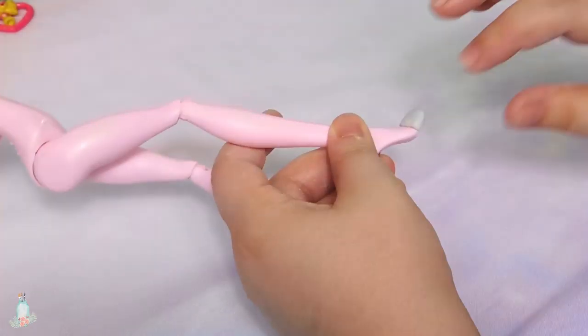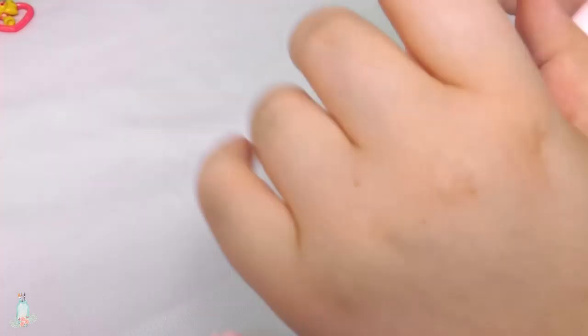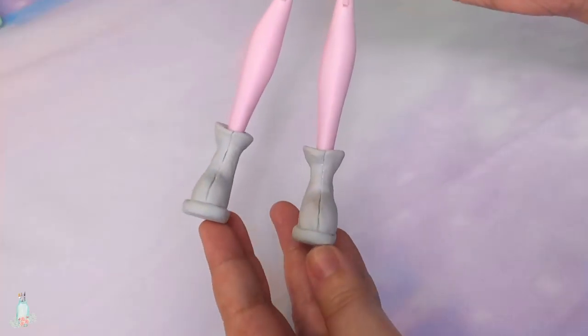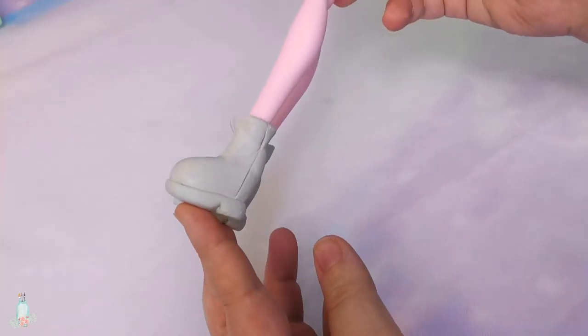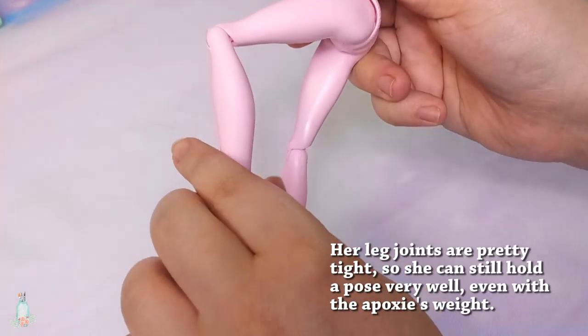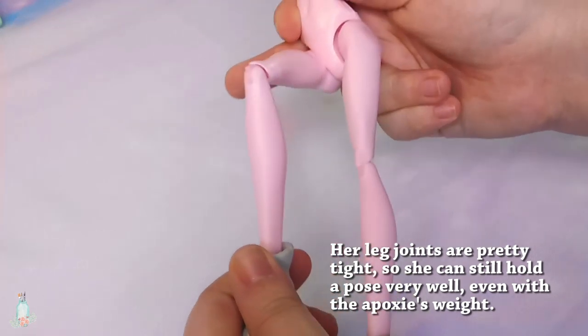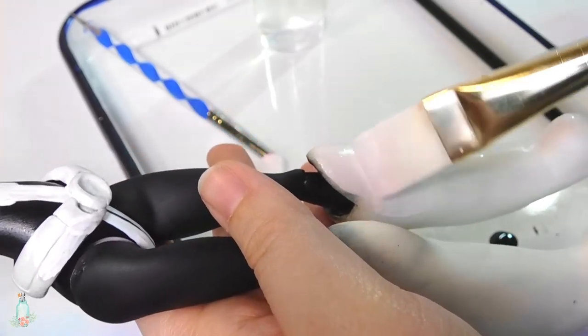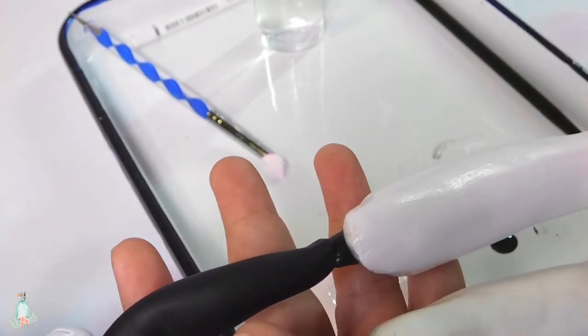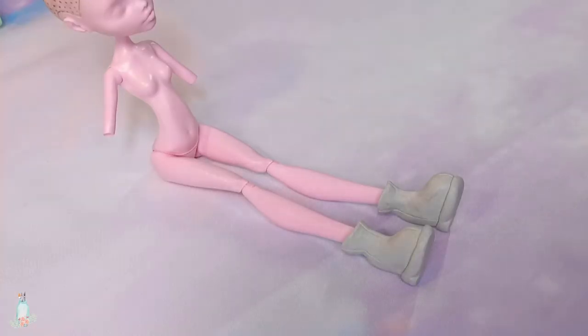When it comes to her shoes, I just couldn't find any that would work well, not even as a base. So I went ahead and sculpted them directly onto the doll using more epoxy. I was so proud of how Ochako's shoes turned out in her video, so I figured I would do it again for Mint. I'll come back later to paint her shoes — don't want any paint chipping off while handling.